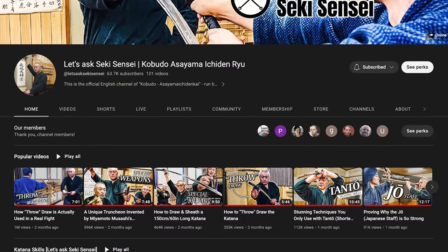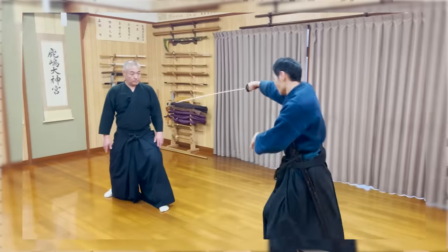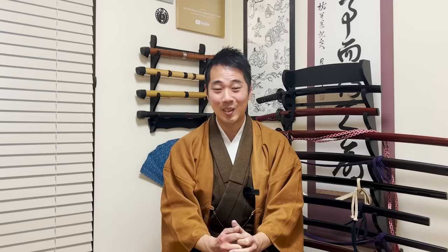Hello everyone, and welcome to Let's Ask Shogo! You guys might know about my new channel, Let's Ask Six Sensei, where I collaborate with Asayama HNU and the headmaster Six Sensei to make a lot of videos about kobudo, the ancient martial arts in Japan. However, in the comments I actually have a lot of people telling me the reverse grip has actual meanings to it. I was asking my friends where this reverse grip is useless idea comes from, and they told me there's an amazing channel called Sellsword Arts that talks a lot about the katana too, so today I'd like to take a look at their shorts and react to them.